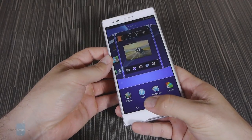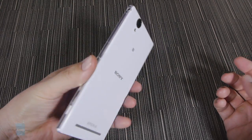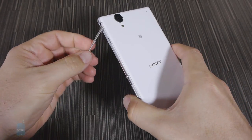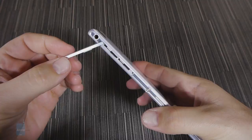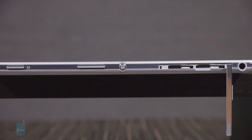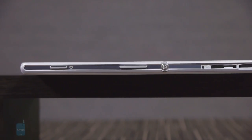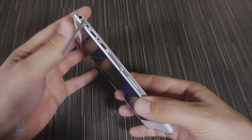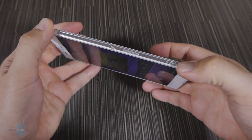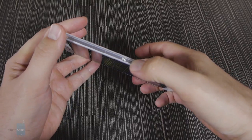We have the white version so we can only imagine how the back of a black T2 Ultra will look after some time. The device isn't waterproof like the Z Ultra but Sony kept protective flaps over the card slots for a more uniform look on the sides. We have the dual SIM version so on the right there are two micro SIM card slots covered with a flap. Further down below are the power/lock key, the volume rocker and the two-stage camera shutter key, all of which feel a bit cheap and flimsy with shallow tactile feedback.